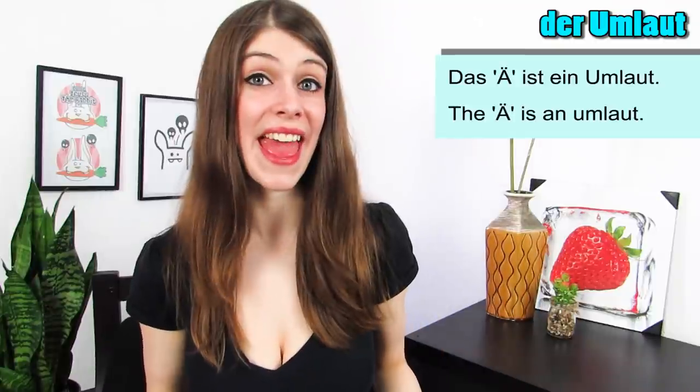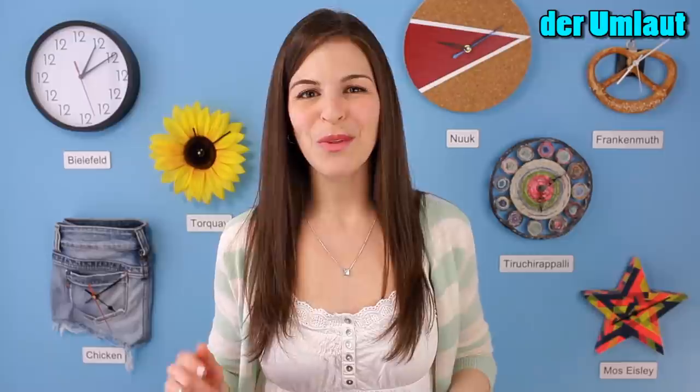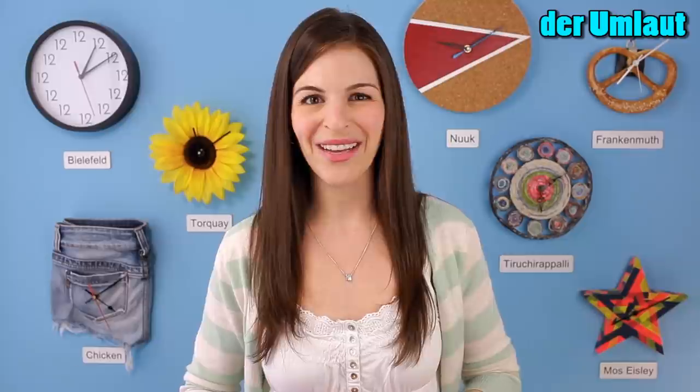Who of you paid attention? Dana just said another German word — Umlaut. Das Ä ist ein Umlaut. German words with an umlaut sometimes lose that umlaut when they enter the English language.